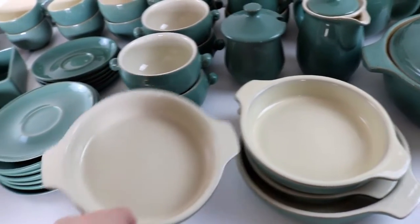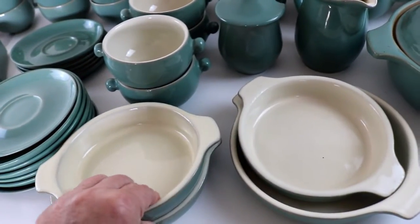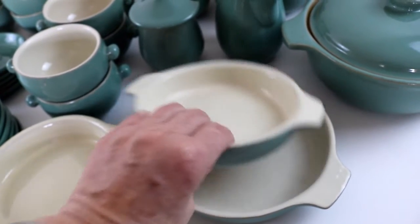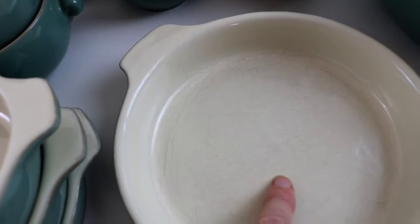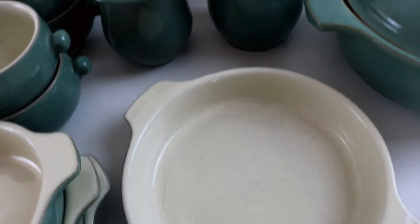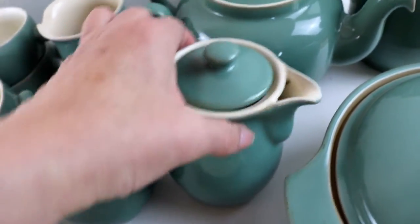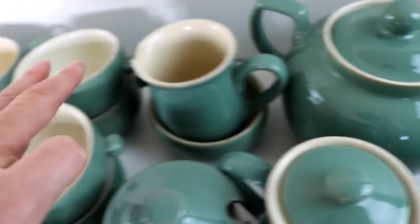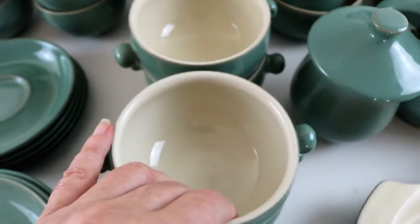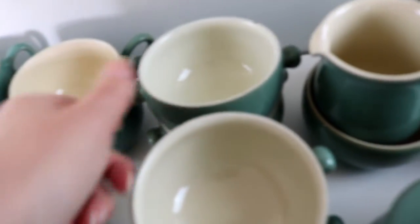Here we have three of the small gratin dishes in lovely condition, and one larger one that does have some cutlery scratches inside it. Then there's a little coffee pot or hot water jug, and a larger one, and a teapot, the sugar and the milk, six of the soup bowls but no saucers for the soup bowls. And one has a little fault just there on the edge.